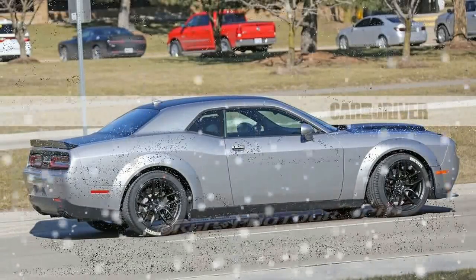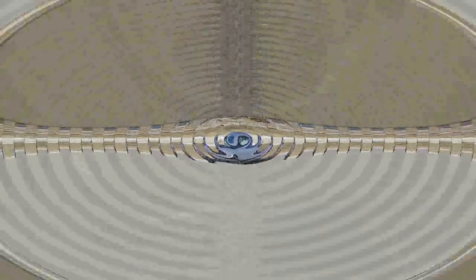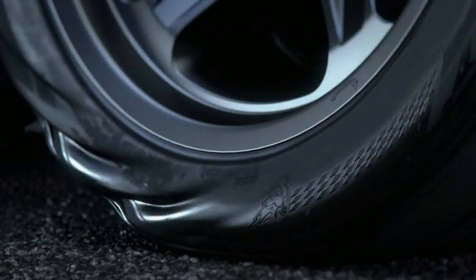As these photos confirm, the Challenger Demon will look pretty much like every other Challenger, save for a quartet of fender flares that widen the already large coupe by about 3.5 inches.